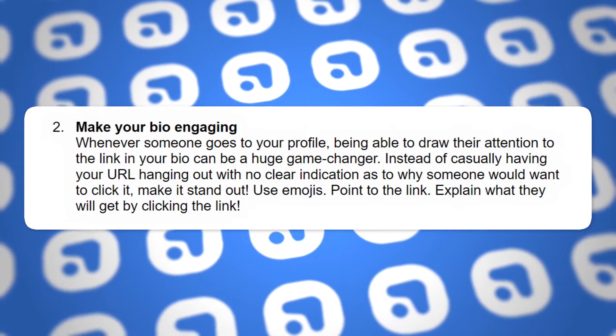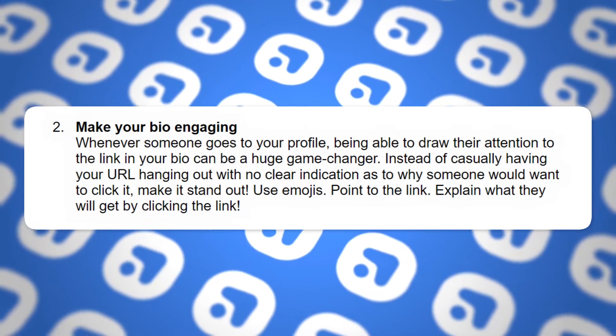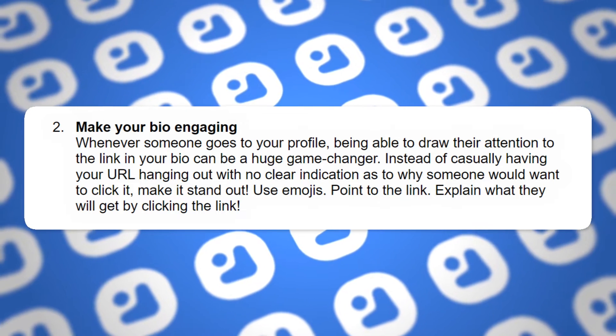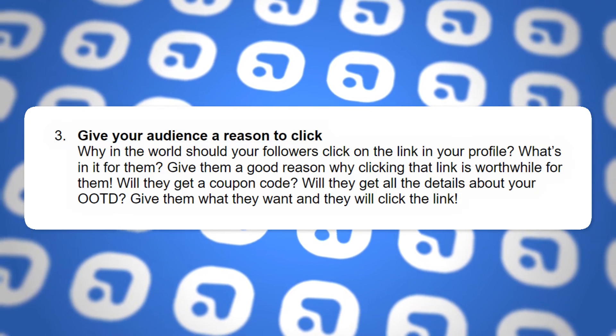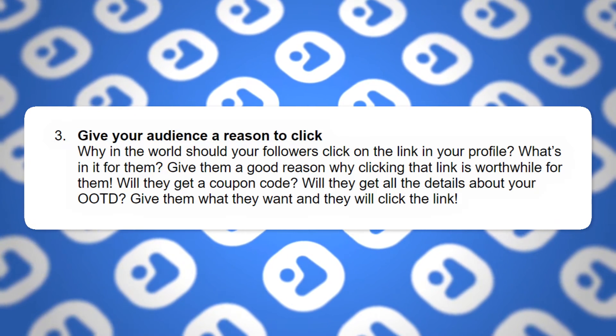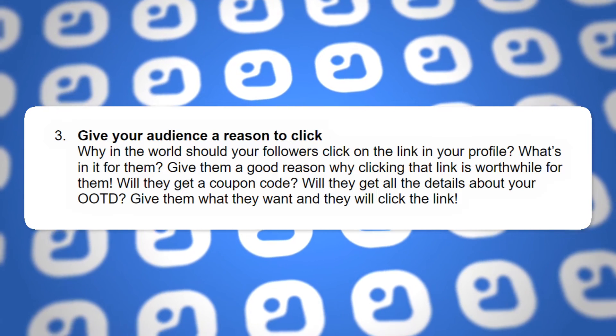Tip two: make your bio engaging. Whenever someone goes to your profile, drawing their attention to the link in your bio can be a huge game changer. Instead of just having your URL sitting there with no clear indication as to why someone should click it, make it stand out — use emojis, point to the link, and explain what they get from clicking it. Tip three: give them a strong reason to actually click the link. What do they get from it? Give them a very compelling reason, like a coupon code or access to exclusive content, and far more people will click it.